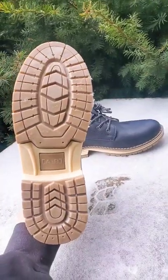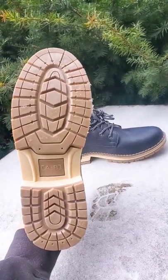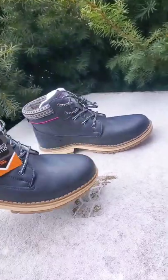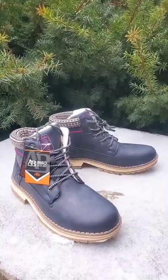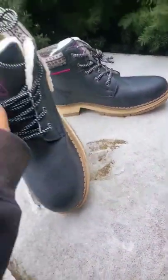It doesn't pinch or rub, and it fits perfectly true to size. These are comfy enough for all day wear, and the soles are non-slip. These are really cute, comfortable, fashionable boots at an affordable price, and they do have a nice variety of colors to choose from.